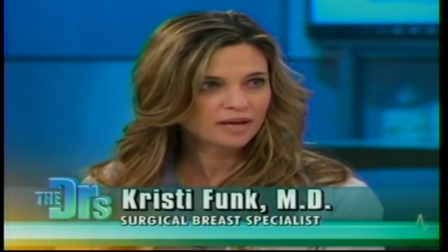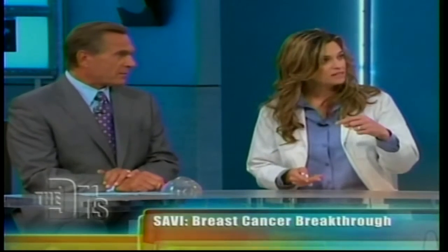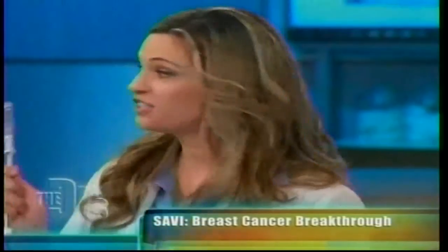As you know, a woman with breast cancer has two basic treatment options: one is mastectomy — removal of the whole breast with reconstruction — or she can have a lumpectomy, removal of the cancer with a normal healthy rim of breast tissue. If she chooses lumpectomy alone, the recurrence rate is 40 percent — very high. But if you radiate the breast, 40 percent becomes six percent, so lumpectomy and radiation go hand in hand. Enter SAVI.